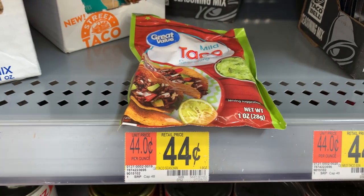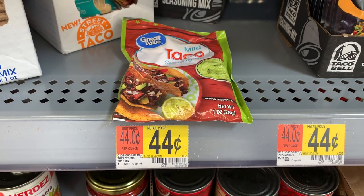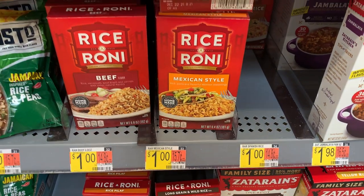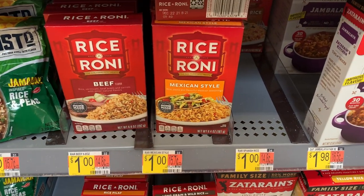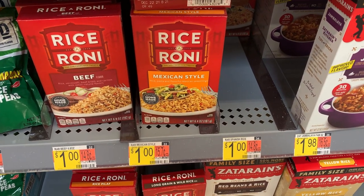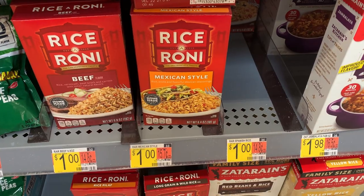I'm picking up this taco seasoning for a total cost of 44 cents, but we're using it in two different recipes. I decided to add this Mexican-style rice as a side dish for the night that we make our fajitas — the total cost on this product is just $1.